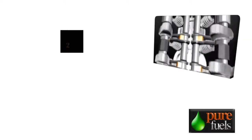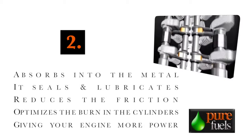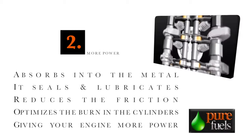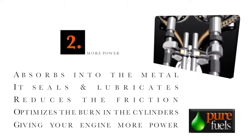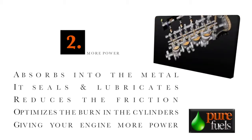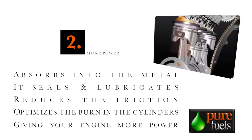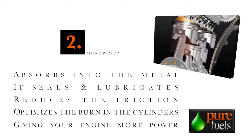Number two, Pure Fuels adds more power. When you add Pure Fuels to your engine, it absorbs into the metal. It seals and it lubricates and it reduces the friction. It also optimizes the burn in the cylinders, giving your engine more power. You will notice the difference.